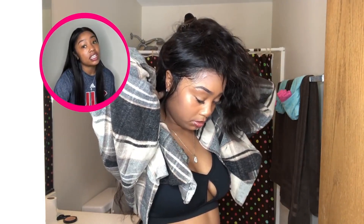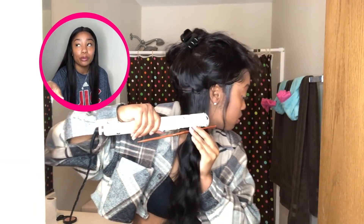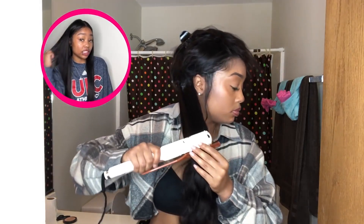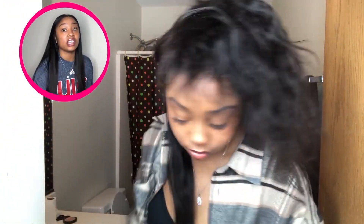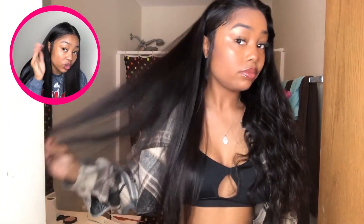This is a 180% density wig. I love that — it's super thick, that's why I'm really feeling it. It's super thick and super luscious. It's actually 22 long luscious inches. It's so long — if you handed me this wig and didn't tell me anything, I would think it was at least 24 inches.